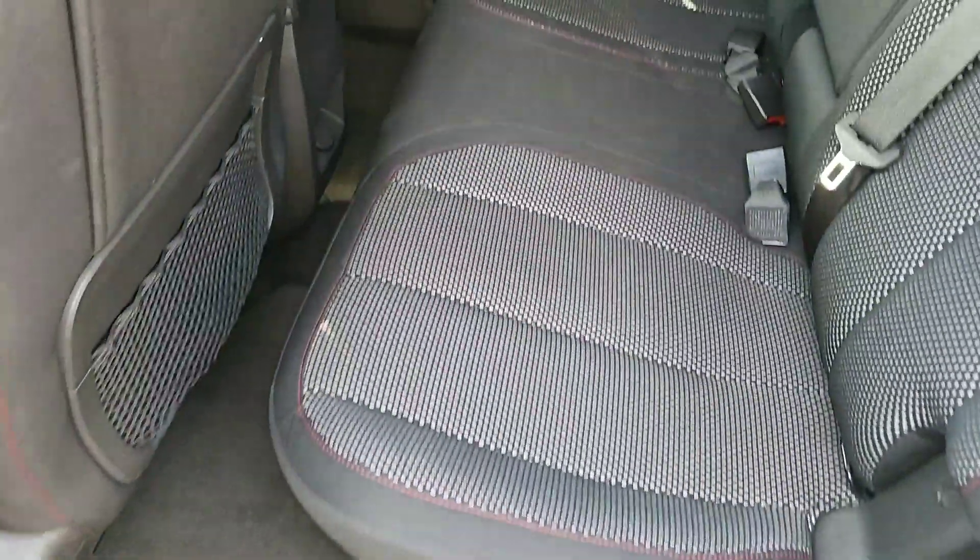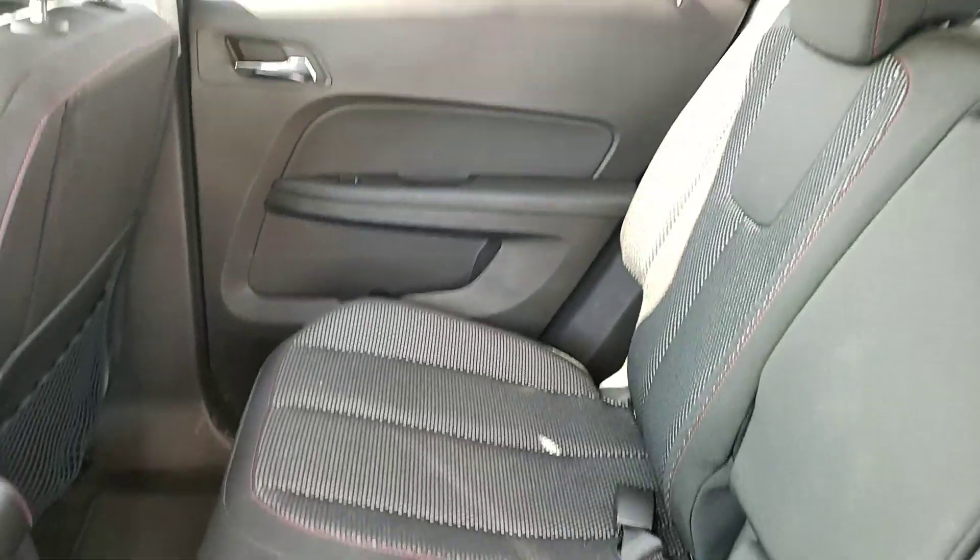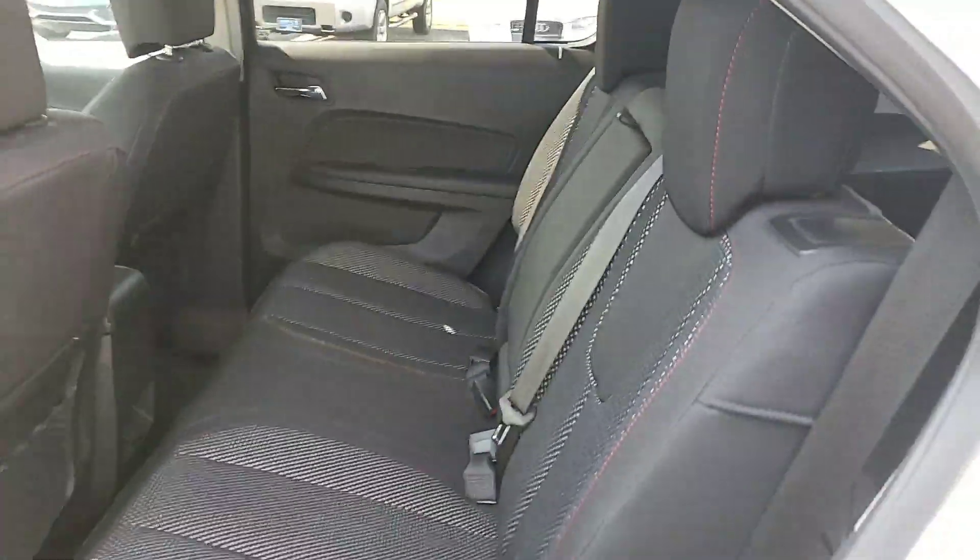In the back, look at how clean the seats are. Very nice condition, and that is the 2010 Equinox.